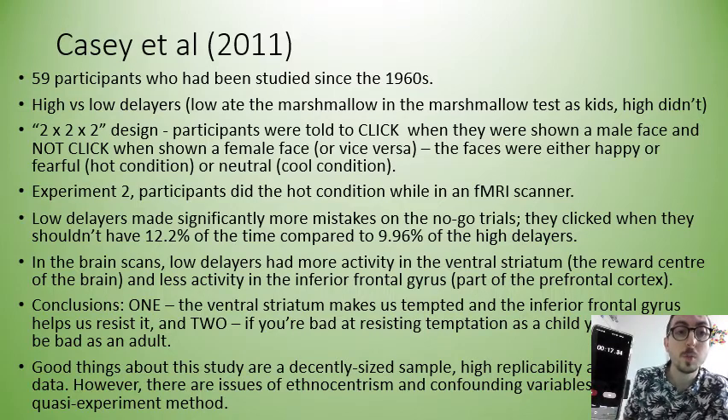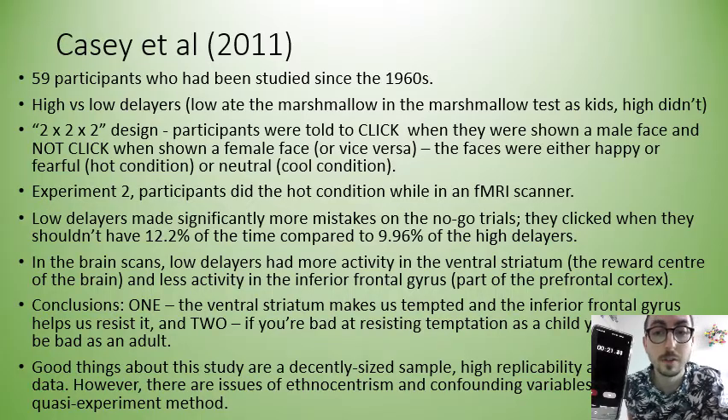The study was a two by two by two design. Participants were told to click when they were shown a male face or not click when they were shown a female face, or vice versa. The faces were either happy or fearful in the hot condition or neutral in the cool condition. In experiment two, participants just did the hot condition but did it while they were in an MRI scanner.